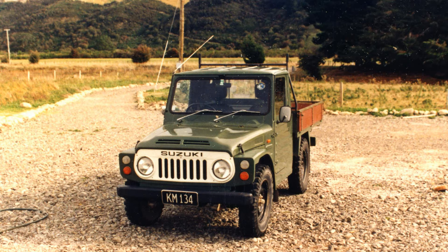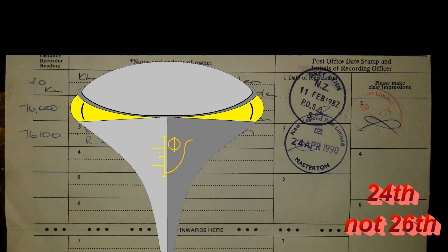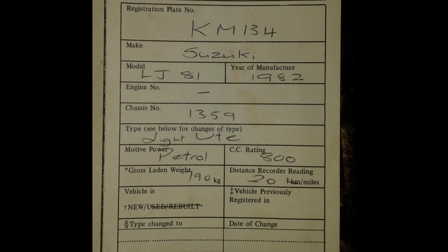Every story has a beginning, and this one starts on April 26th, 1990. This is before the internet, folks. Before Windows 95. The computer I still had at that stage was a Commodore VIC-20, believe it or not. But we'll get into that a bit later.